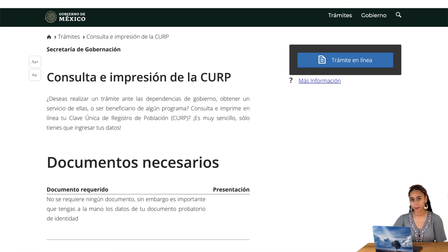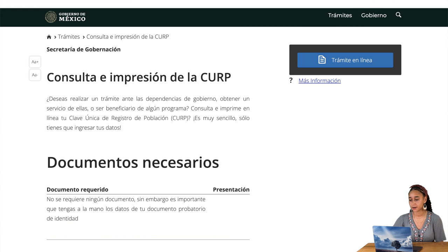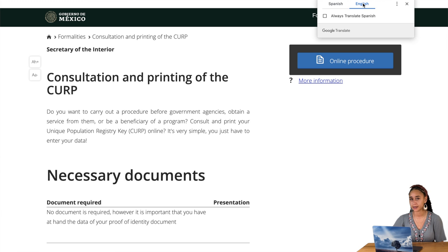Let's show you exactly how to navigate the Mexican government's website to print or reprint the most up-to-date version of your CURP for free. You first open up your web browser — whichever one you prefer. I'll be using Safari. You go to the link in the URL here, and it will by default be in Spanish, but in Safari you can click in the upper right-hand corner to translate it into English. Google Chrome also has that option.